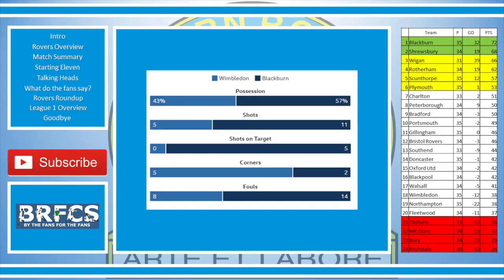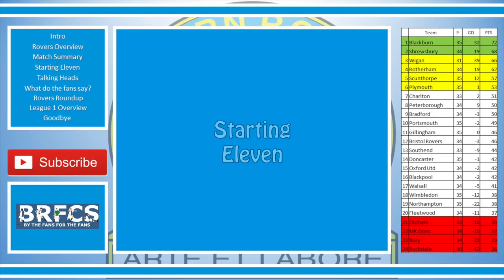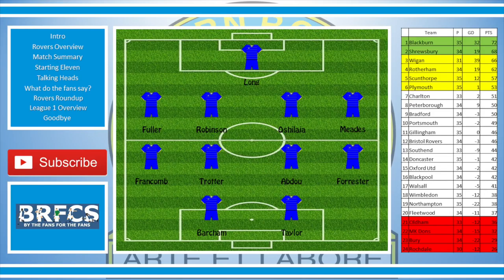Let's take a look at the line-up. First and foremost, our hosts: Wimbledon — Longwood and Gold, Fuller, Robertson, Orishawa, Meads, Francom, Trotter, Abdu, Forrester, Bartram and Taylor.